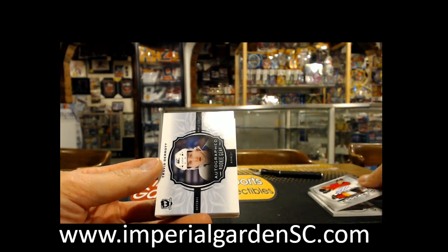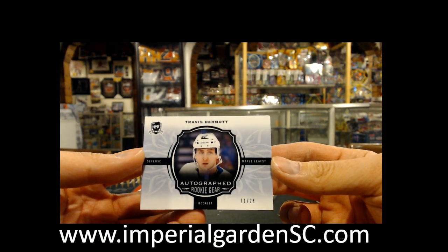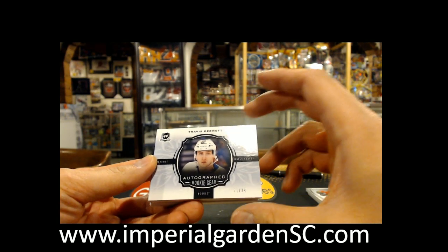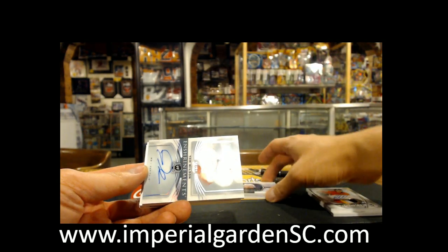And an Autograph Rookie Gear Booklet, 11 of 24, of Travis Dermott for the Toronto Maple Leafs. We're just going to do this one last — let me set that right there.